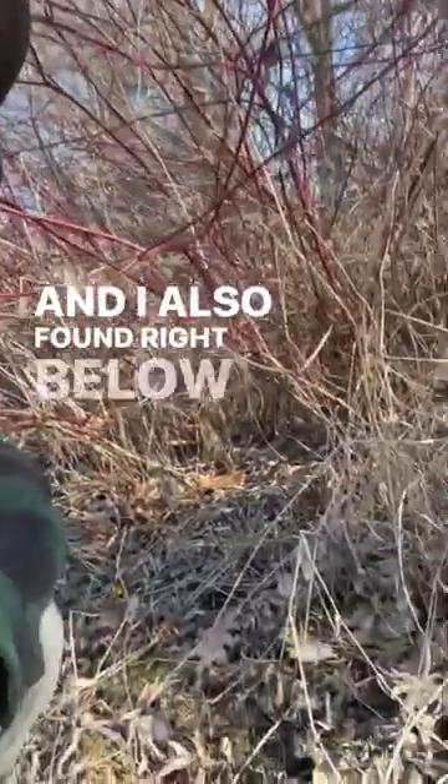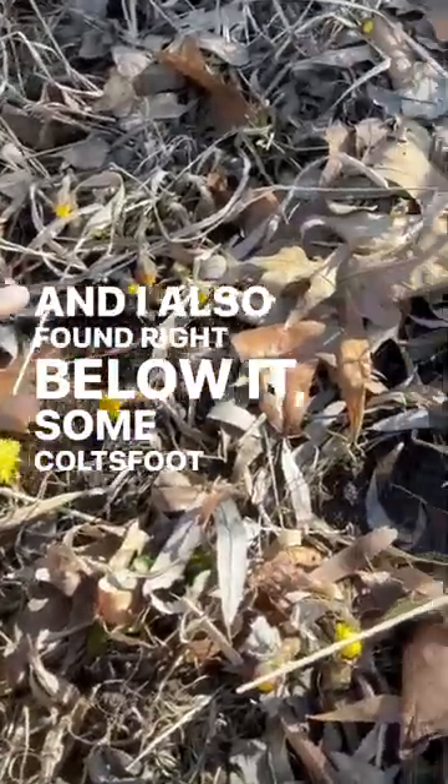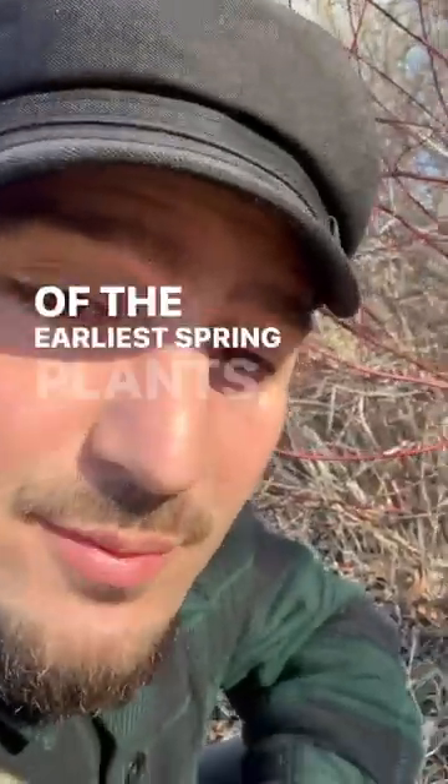Hey, it's Alberto from the Matthew Wood Institute of Herbalism. I found some red oja over here, and right below it some colts foot — one of the earliest spring plants, also known as Tussilago farfara.